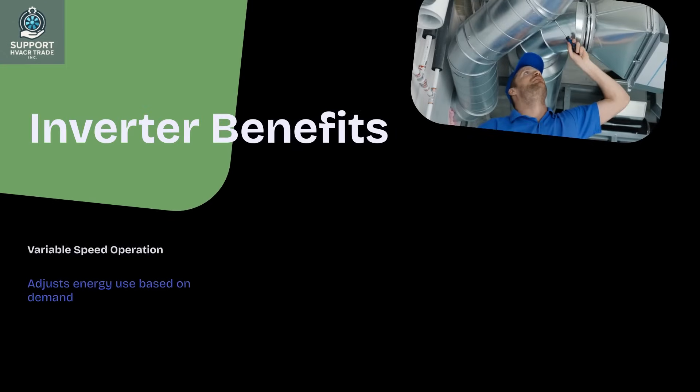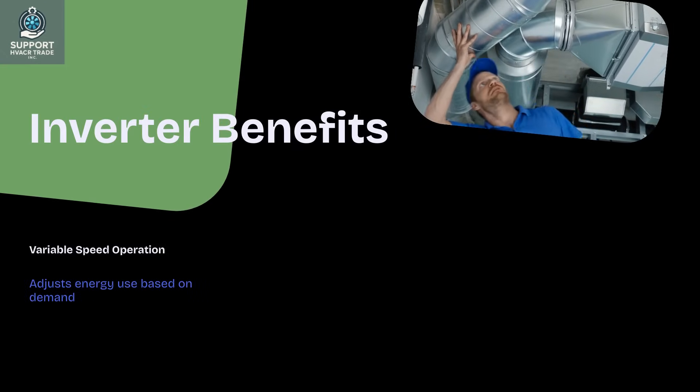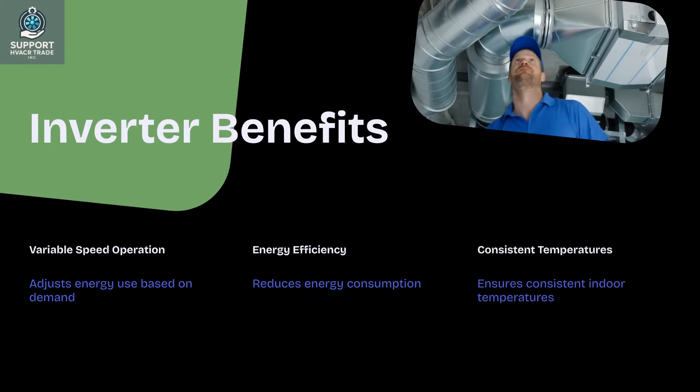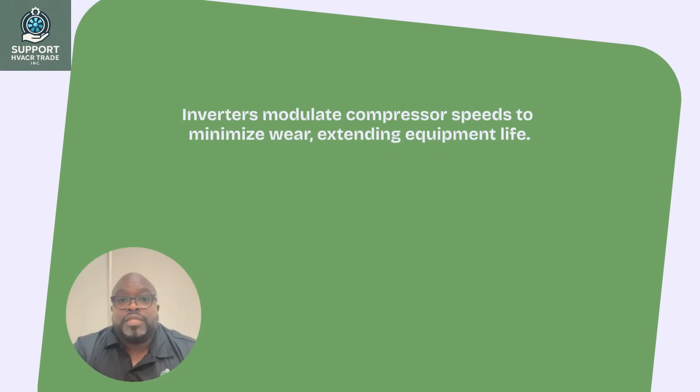Inverters enable variable speed operation, allowing HVACR systems to adjust energy use based on demand. This flexibility reduces energy consumption and ensures consistent indoor temperatures. By modulating compressor speeds, inverters minimize wear and tear, extending equipment life. This adaptability is crucial for maintaining comfort and efficiency in fluctuating conditions.